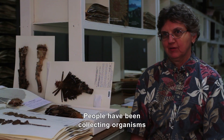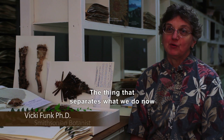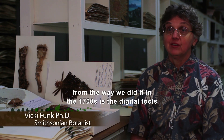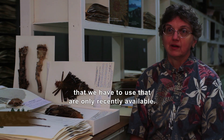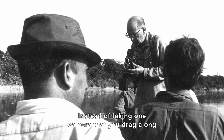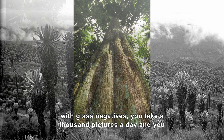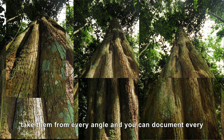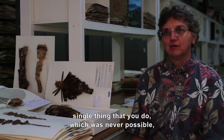People have been collecting organisms for hundreds of years. The thing that separates what we do now from the way we did it in the 1700s is the digital tools that we have, which are only recently available. Now we take digital images — instead of dragging along glass negatives, you take a thousand pictures a day from every angle and document every single thing that you do, which was never possible a few years ago.